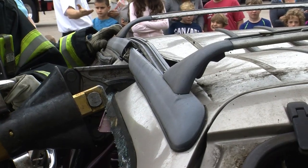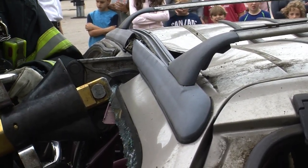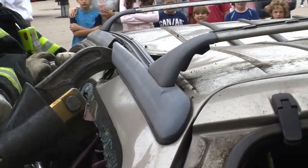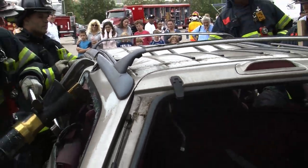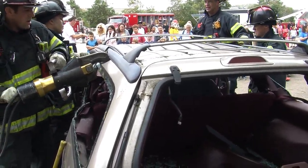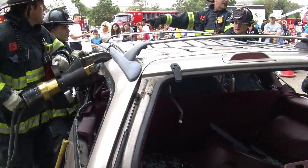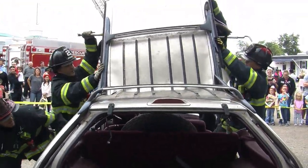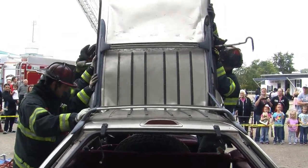We're showing you multiple different evolutions we do. A lot of times it's just the smallest little thing — popping one door, sliding the seat back, or lifting the dash up a little bit — and that's really all you're going to need to get the job done. In this video today we're just showing you a number of different ways. So now we just took this little Ford Taurus station wagon and made it into a convertible.